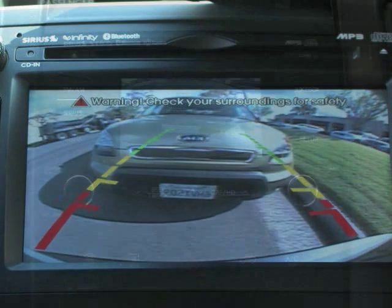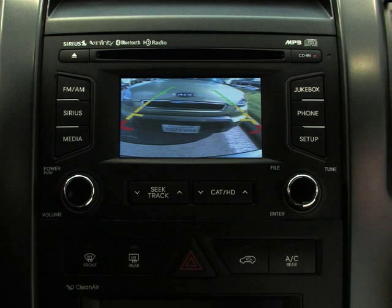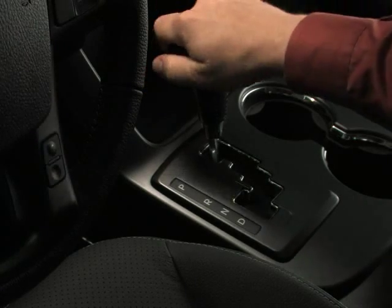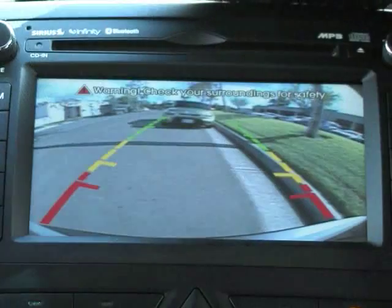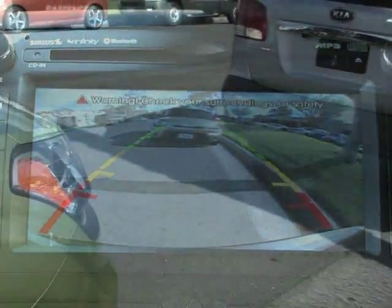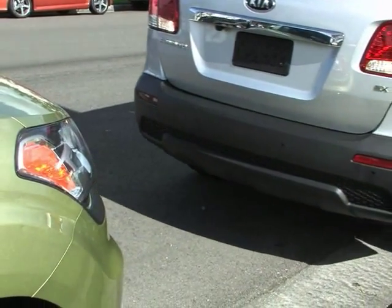If your Kia is equipped with the UVO in-vehicle communication and entertainment system, the live video image will also appear on the UVO display screen. The rear camera display will activate when the ignition switch is on and the shift lever is in reverse, and works together with the backup warning system to provide visual and audible alerts to what's behind your vehicle.